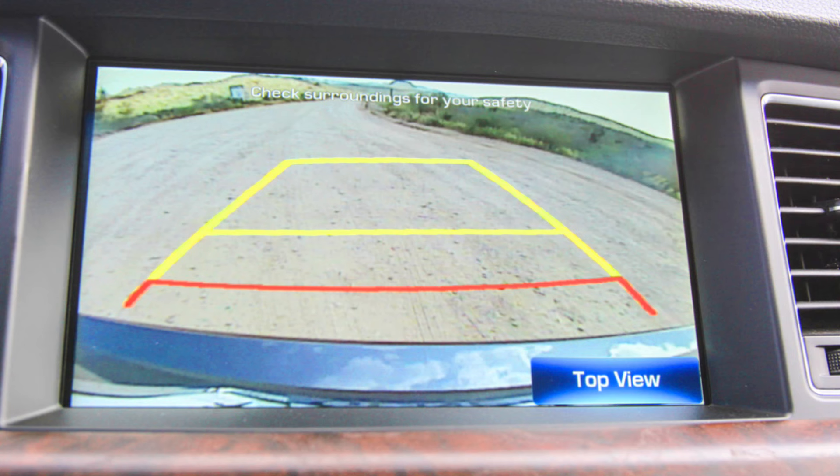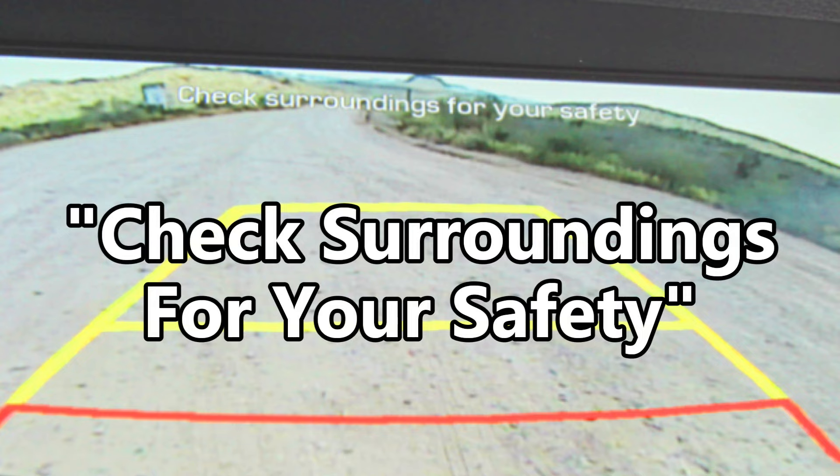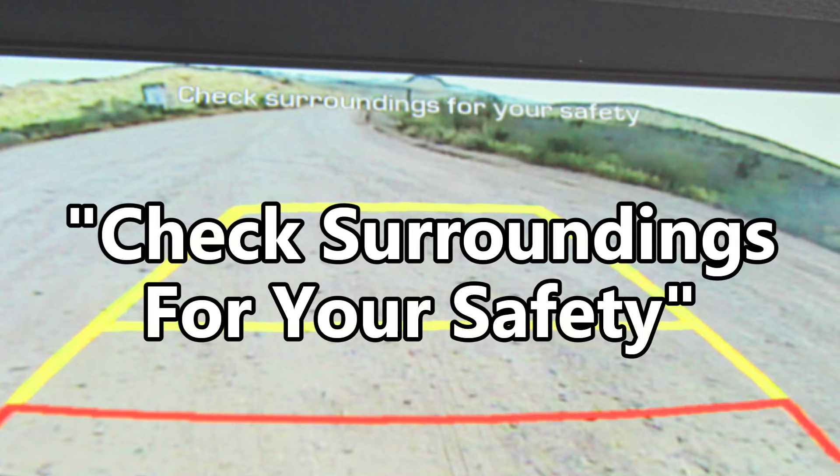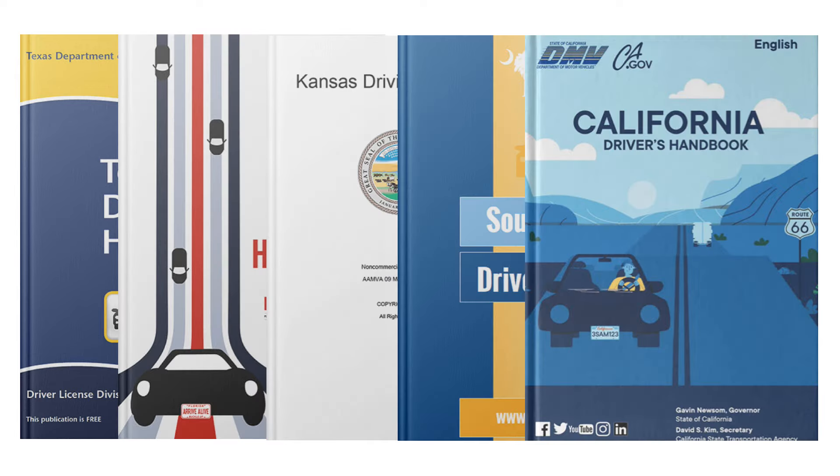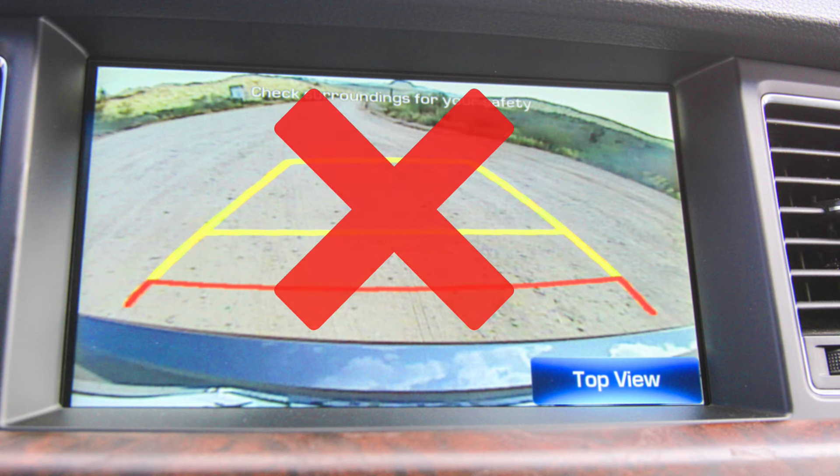A backup camera can show you a lot, but it can't show you everything that might be happening around you. Unless the feature has been disabled, backup cameras normally have warnings on their screen cautioning you to check your surroundings for safety. Also be aware that depending on the state you live in or the driving examiner you have, you may not be allowed to use a backup camera during a driving exam. If it is allowed, you cannot use it as your main reference for backing, but only as an additional way to check your surroundings, much like you would use a mirror.